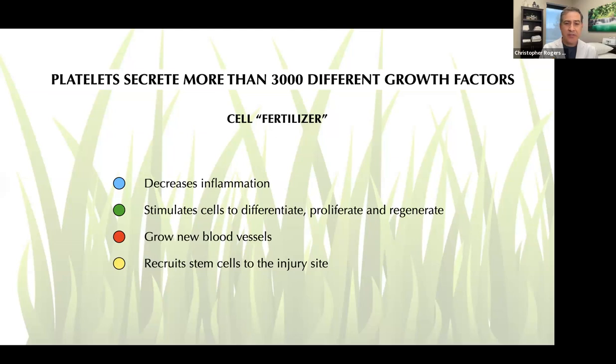These platelets secrete thousands of different types of proteins, cytokines, glycoproteins, and different molecules that are important for the healing process — we just call them self-fertilizer because they stimulate growth. We really understand well maybe 20 or 30 of these growth factors, which means there's a lot more learning for this field. Essentially they function to decrease inflammation, stimulate cells to differentiate or proliferate — for example, an immature progenitor cell turning into a tendon cell or a cartilage cell — and then those cells proliferate and help regenerate tissue. They also stimulate the formation of new blood vessels, which is different than just increasing circulation. Since a tendon doesn't have very good blood flow, these growth factors help generate new blood vessels in the area and recruit stem cells to the injury site.